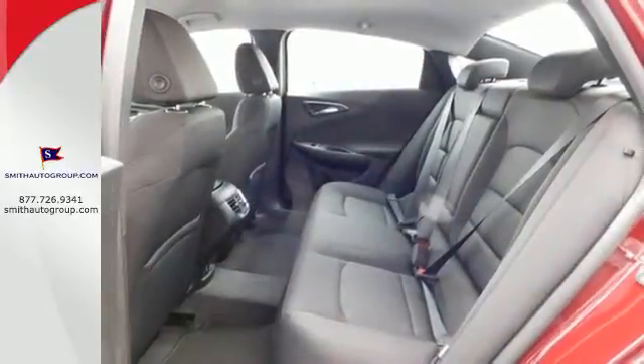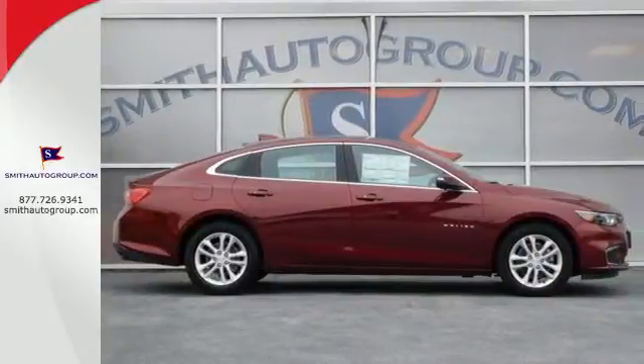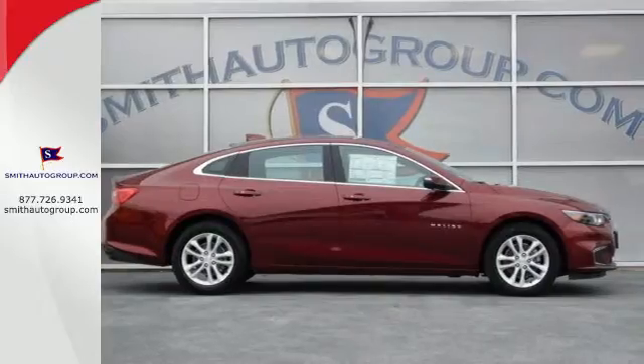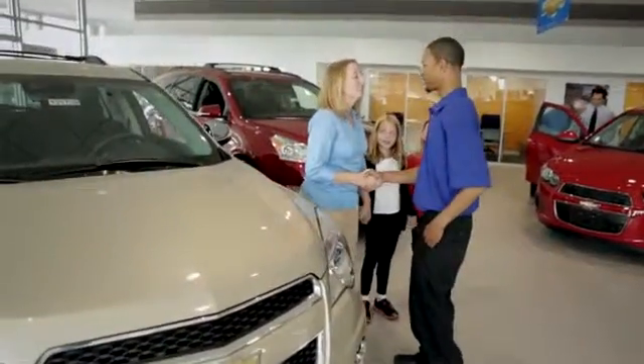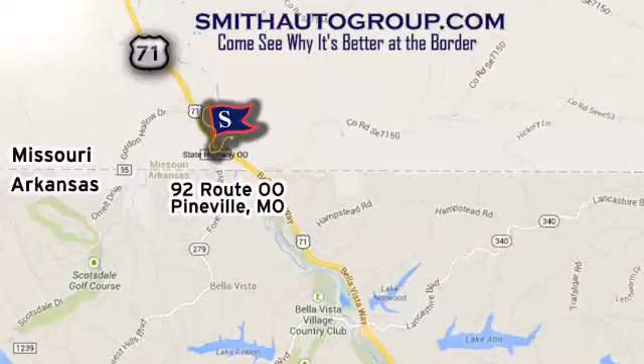No other midsize sedan covers every need like this bold Chevy Malibu. Take it for a test ride today. Come see why it's better at the border. We're conveniently located at 92 Route 00 in Pineville, Missouri, online at smithautogroup.com.